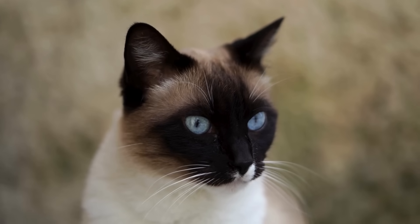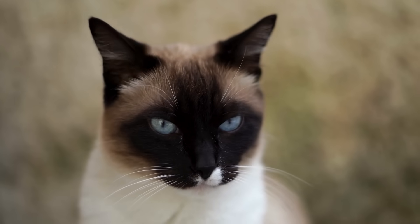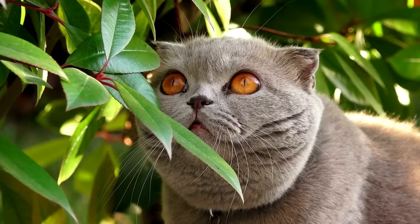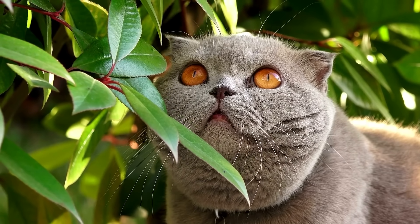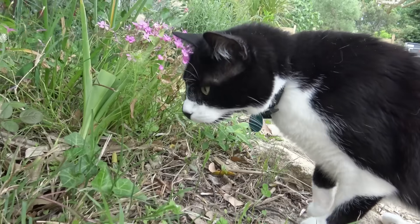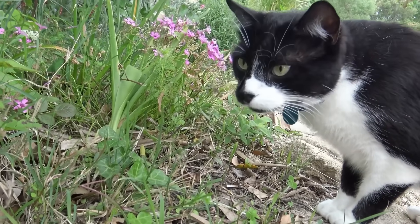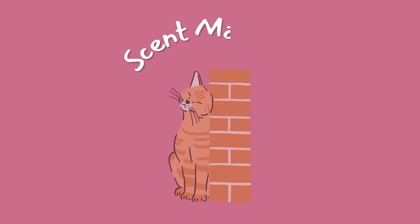Their excellent vision and sense of smell allow them to thoroughly monitor their domain for anything amiss. They want to be aware of any odd smells or sounds that could indicate an intruder, by frequently patrolling and keeping tabs on the home. Cats hope to catch potential predators and dangers before they can become a risk to their families.